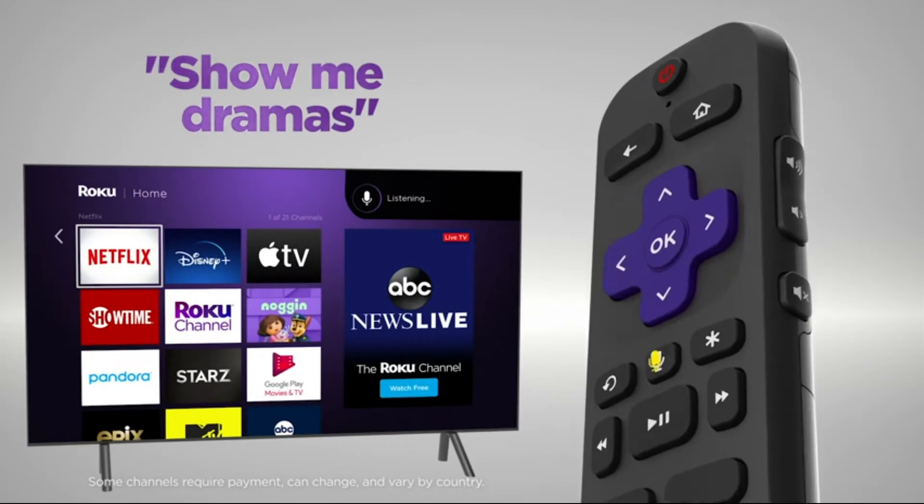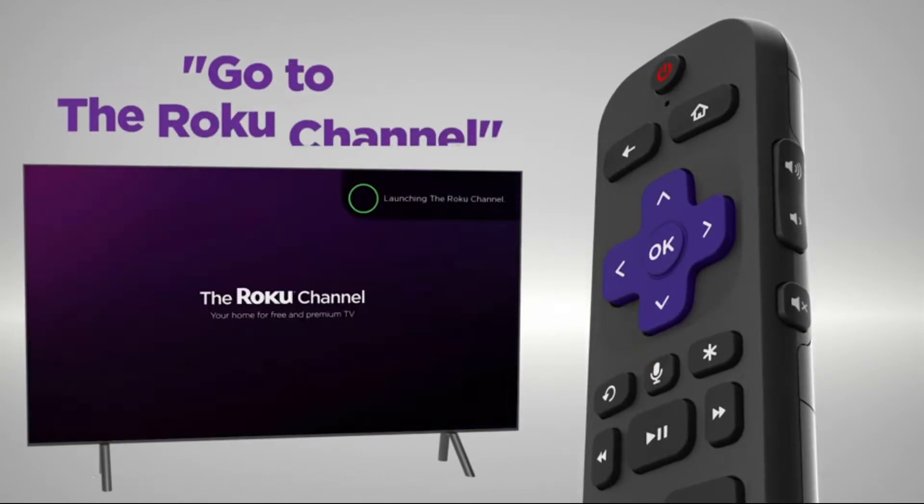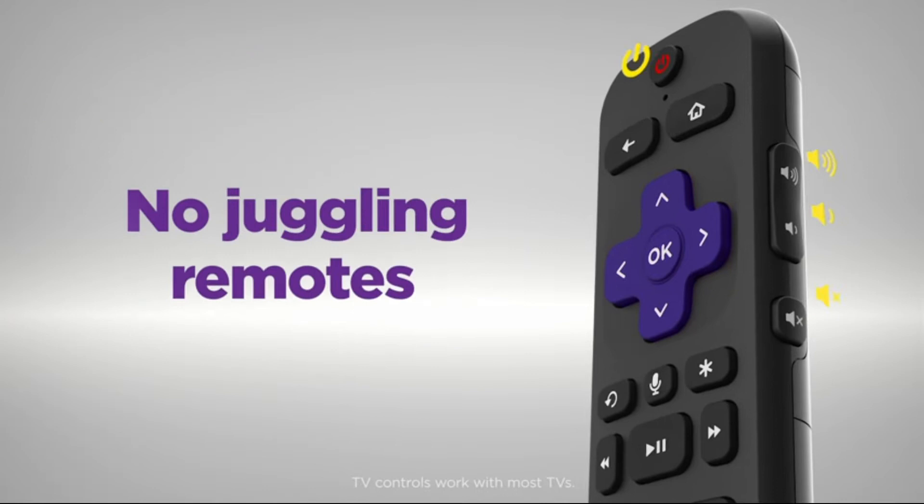Use the voice remote to search for entertainment. Quickly launch channels and control your TV's power and volume.